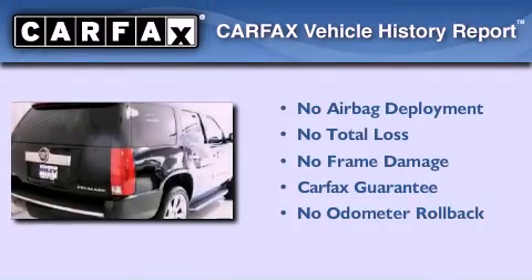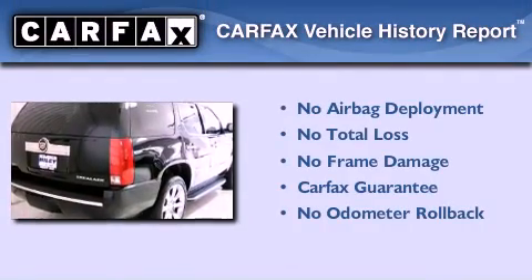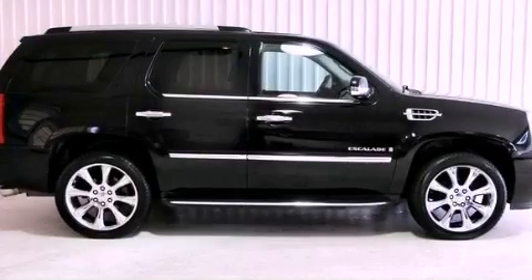Not to mention that this Cadillac qualifies for the Carfax Buyback Guarantee. Contact us today to arrange your test drive.